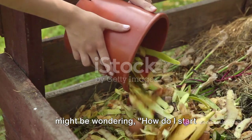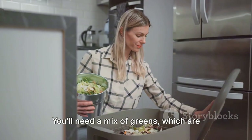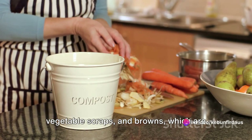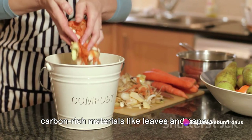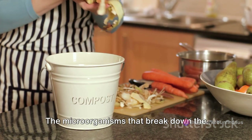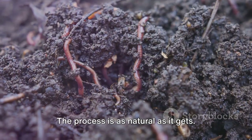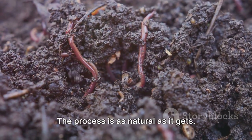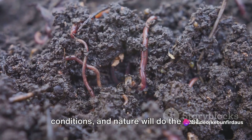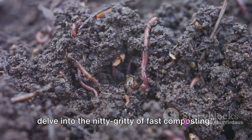Now, you might be wondering how to start composting. Well, it's quite simple. You'll need a mix of greens, which are nitrogen-rich materials like fruit and vegetable scraps, and browns, which are carbon-rich materials like leaves and paper. You'll also need water and air — the microorganisms that break down the waste need both to thrive. The process is as natural as it gets; you just need to provide the right conditions and nature will do the rest. Now that we know the basics, we can delve into the nitty-gritty of fast composting.